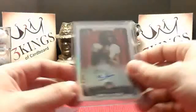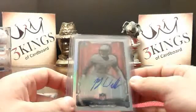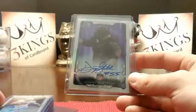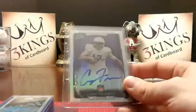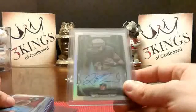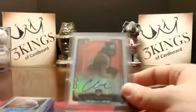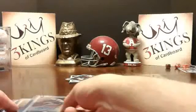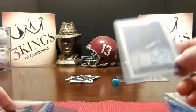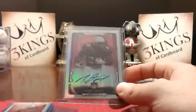Autographs: Stefon Diggs to the Vikings. PJ Williams to the Saints. Danny Shelton to the Browns. Cody Fajardo to the Raiders. Levi Norwood to the Bears. Clive Walford to the Raiders. Jeff Howerman three times going to the Broncos. Justin Hardy going to the Falcons. Bo Wallace going to the Chiefs. Mike Davis going to the Niners. We will upload to YouTube as soon as we're done.